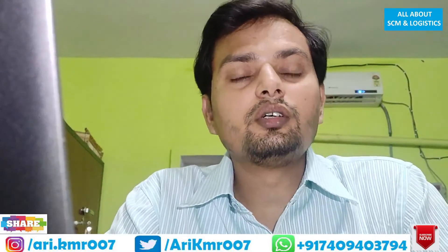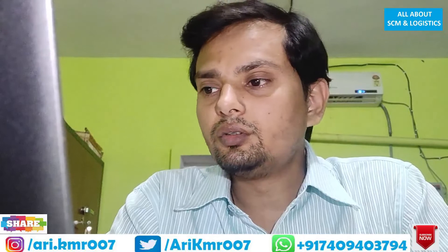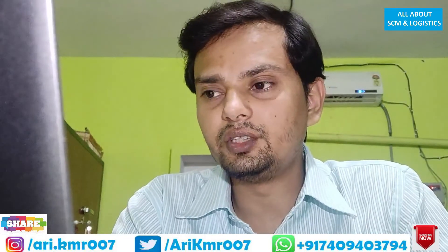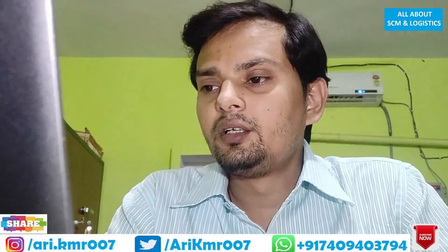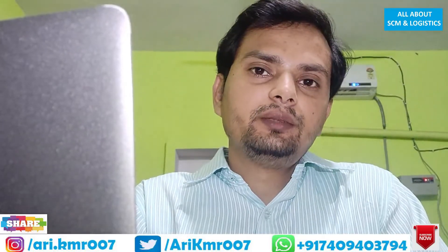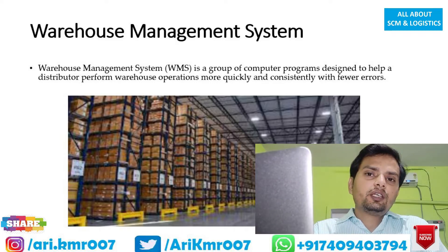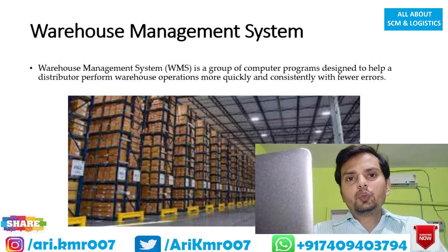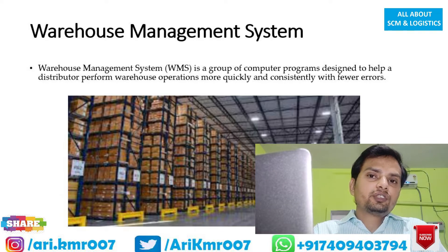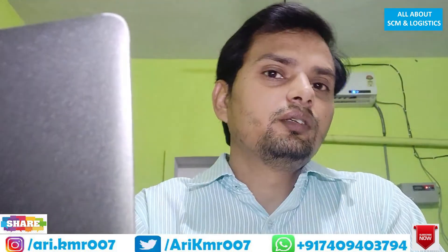For everyone who is looking for support in warehouse management system — before we start on this topic, let's understand what a warehouse management system actually is. Warehouse management system is a group of computer-designed programs through which we can perform our daily warehouse operations activities more effectively and quickly, while minimizing the probability of errors occurring during those warehouse operations.